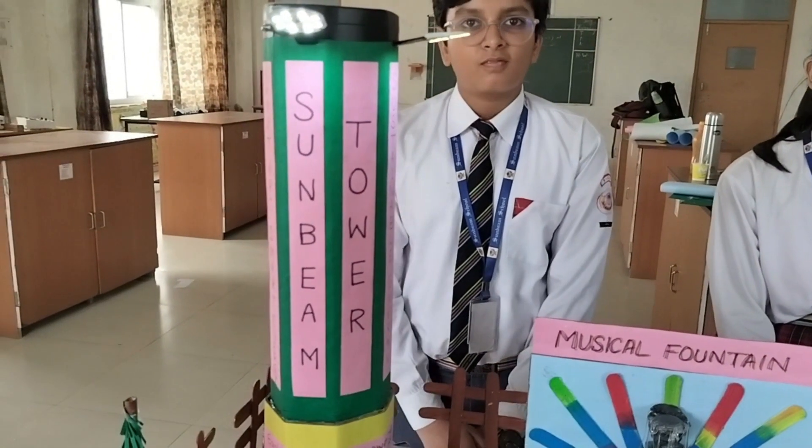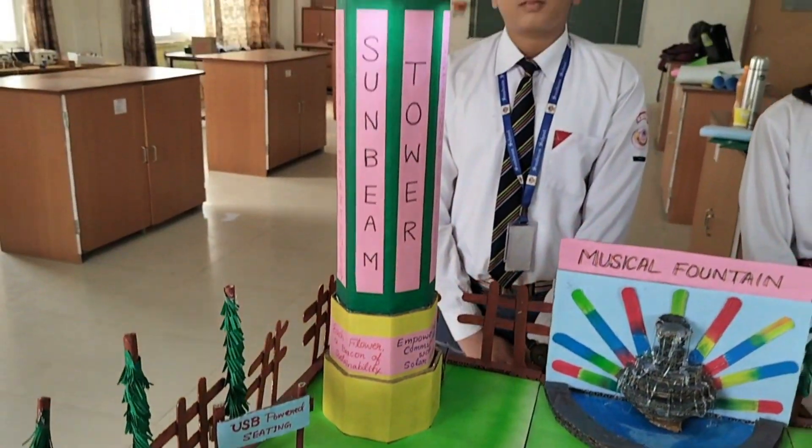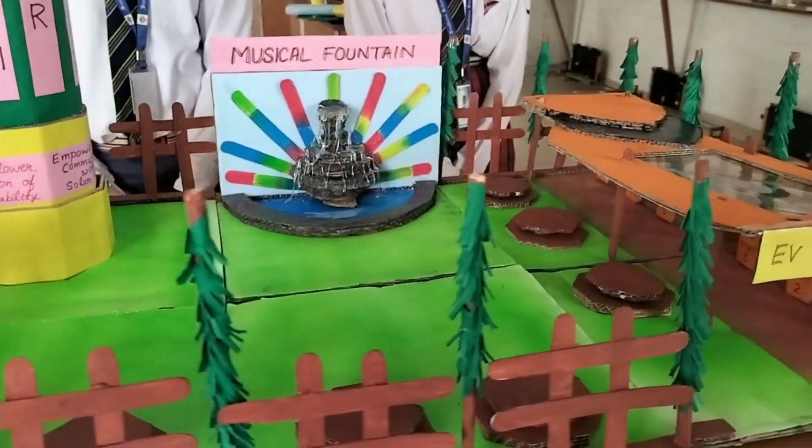The Sunbeam Tower is the heart of our model. It is not just a model — it is an innovative energy solution. With its octopolar design, it stands 50 cm tall and is made entirely of cardboard. What makes it unique is the way it harnesses solar power.